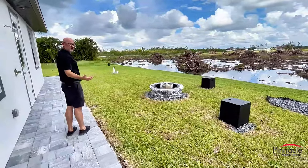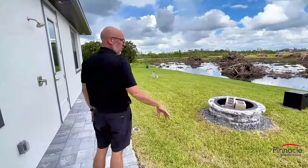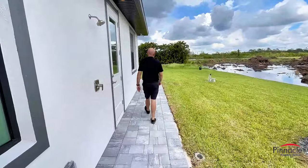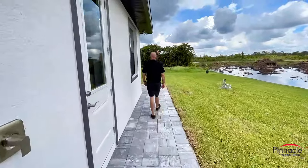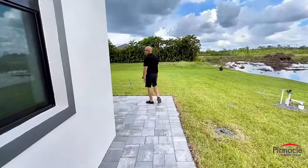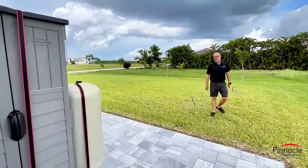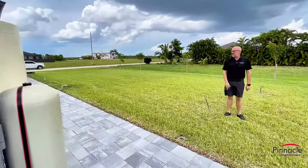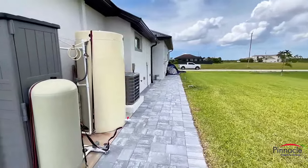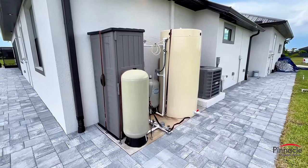We have a walkway that goes to the pool bath area, a fire pit with some chairs around it. If you don't have a pool, this is definitely thinking outside the box — you can get creative with how you want to use your outdoor area. We have a walkway that goes all the way to the side of the house where we have our RO equipment, AC unit, and then it goes all the way down to the front driveway.